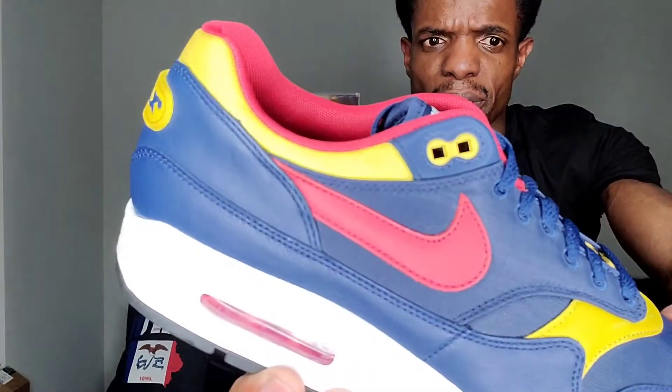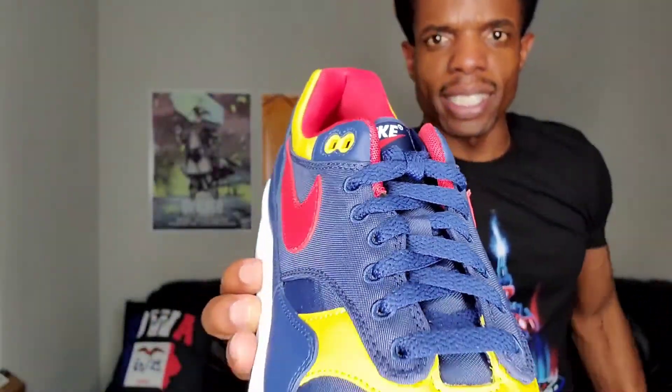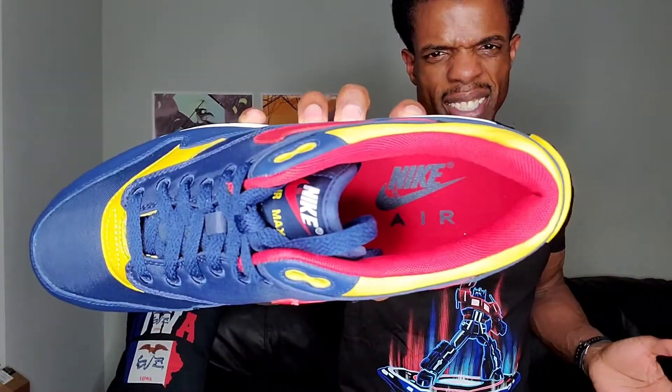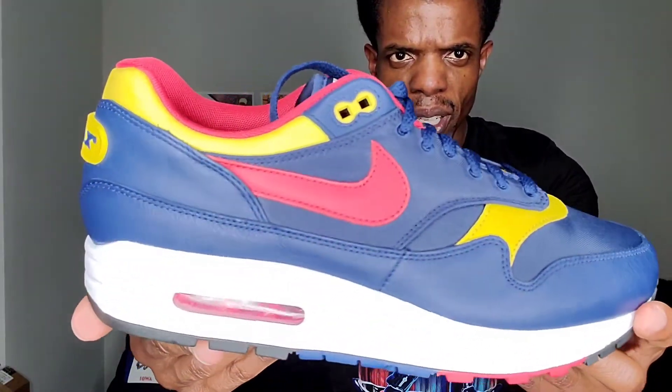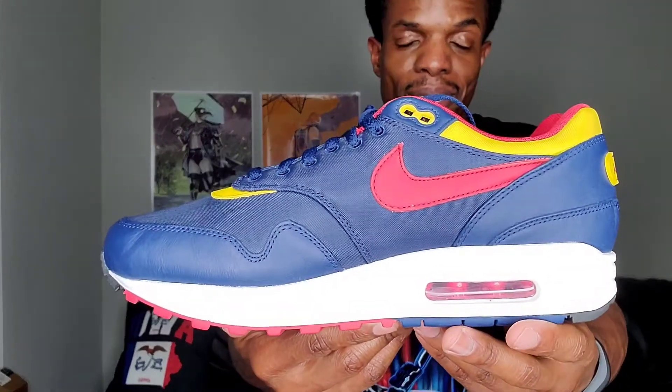Moving back around to the top, you've got a slightly softer feeling mesh than on the toe box area for that yellow section, which matches up with the top two lace holes. Then you've got your typical laces, nothing too crazy, and 'Nike Air Max' across the top of the tongue. On the inside it just says 'Nike Air' as you'd come to expect for most of these. I'm not doing an on-foot because it's an old shoe — it's probably been reviewed to death from back in 2018 — so there are plenty of on-foot videos out there if you want one.